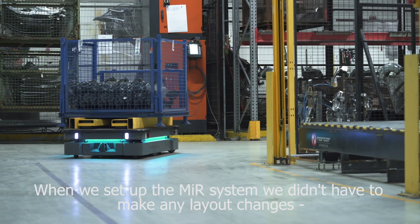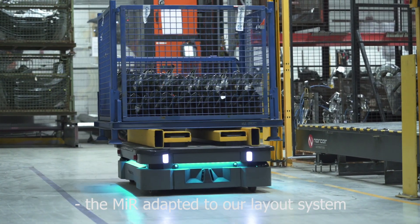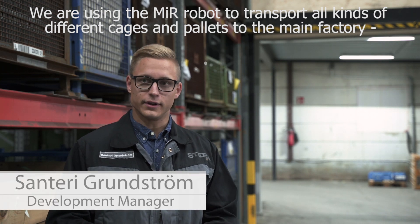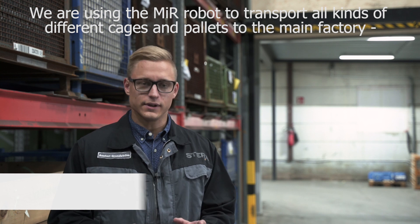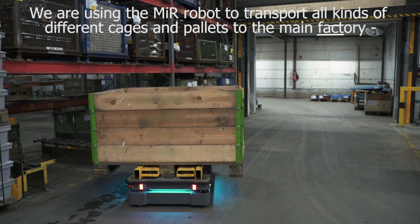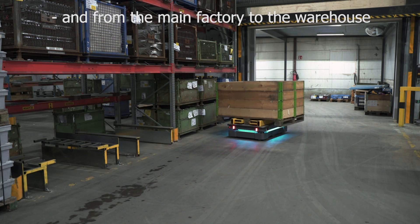When we set up the MIR system, we didn't have to make any layout changes — the MIR adapted to our layout. We are using a MIR to transport all kinds of different gauges and pallets to the main factory and from the main factory to the warehouse.